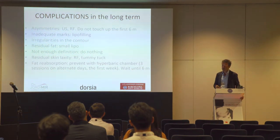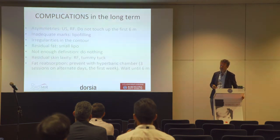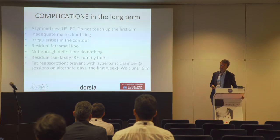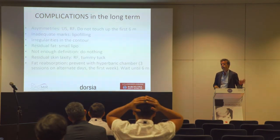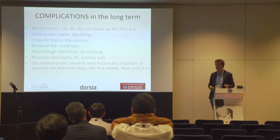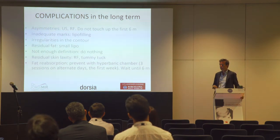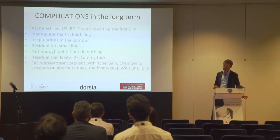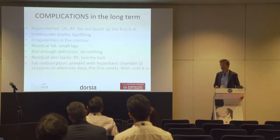For irregularities and residual fat, you can do a small lipo after six months. For not enough definition, we must advise patients that around 5–10% will not show the lines — for these patients, do not attempt to re-mark. Residual skin laxity can be helped with radiofrequency, or may require a tummy tuck after six months.